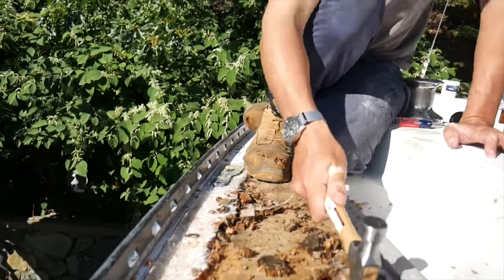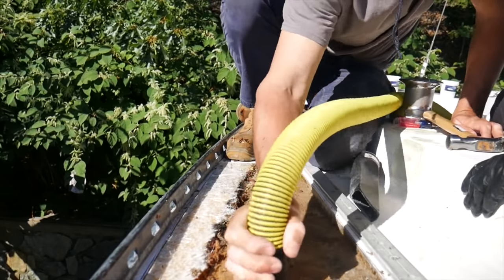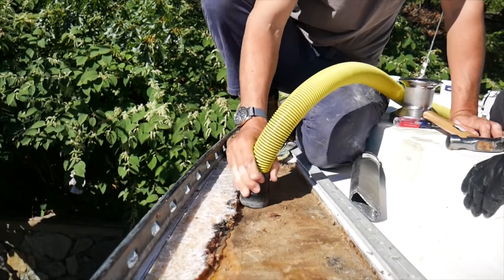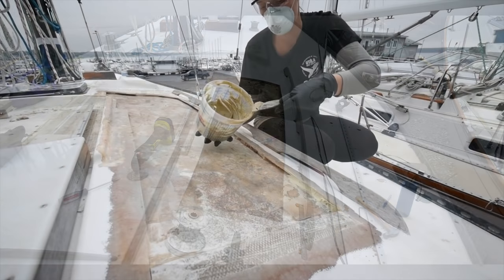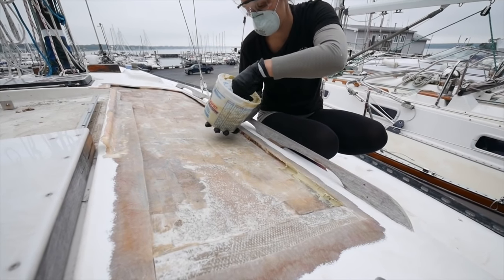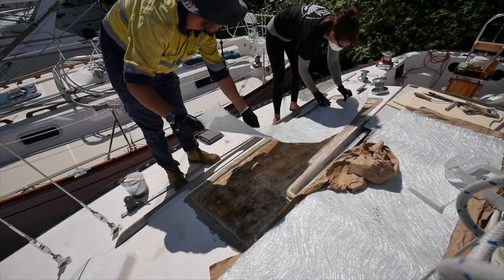There were two places where we were replacing the core. The first was on the starboard side between the track and the toe rail, about two feet long by one foot wide. The second was up on the starboard side cabin top and was much trickier — not only due to the size at five feet long by a foot and a half wide, but also because the cabin top had a consistent curve going across the boat that we needed to match. We filled the edges of the existing core to seal it off and put down our first layer of resin and fiberglass mat as a base underneath the new core.